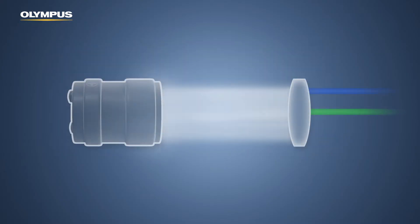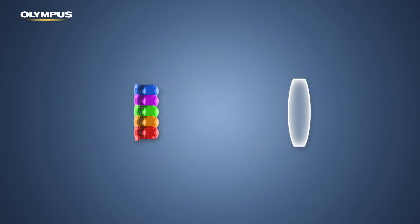In contrast to the previous series, EVIS X1 NBI uses LED illumination.